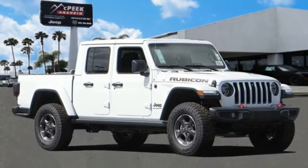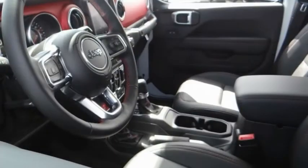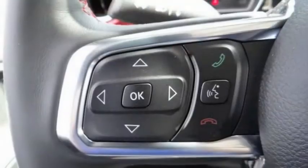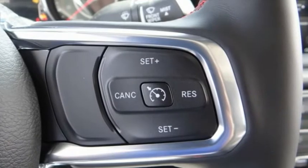Come test drive the 2020 Gladiator. The Jeep Gladiator is just the off-road truck that Jeep fans have been waiting on. Enjoy the functionality of a truck while retaining the off-road capability. You'll fall in love with this Jeep Gladiator — this vehicle has less than 100 miles.